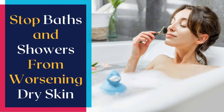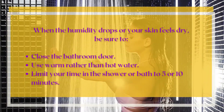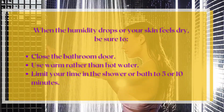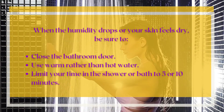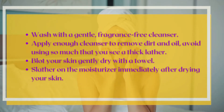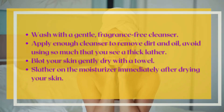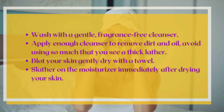Number 1: Stop Baths and Showers from Worsening Dry Skin. When the humidity drops or your skin feels dry, be sure to close the bathroom door. Use warm rather than hot water. Limit your time in the shower or bath to 5 or 10 minutes. Wash with a gentle, fragrance-free cleanser — apply enough to remove dirt and oil, but avoid so much that you see a thick lather. Blot your skin gently dry with a towel.